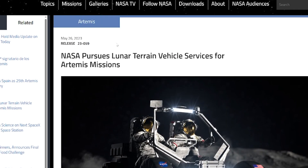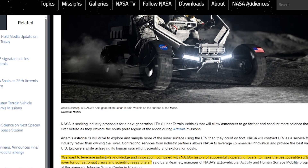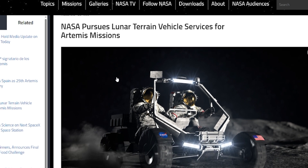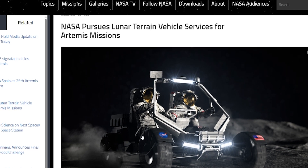Last but not least, and very exciting: they're designing a Lunar Terrain Vehicle, or LTV — a moon car for Artemis missions. NASA is pursuing Lunar Terrain Vehicle services, saying they want to leverage industry's knowledge and innovation combined with NASA's history of successfully operating rovers to make the best possible surface rover for astronauts and scientific researchers. They're looking for a partner to work with them and create this LTV.